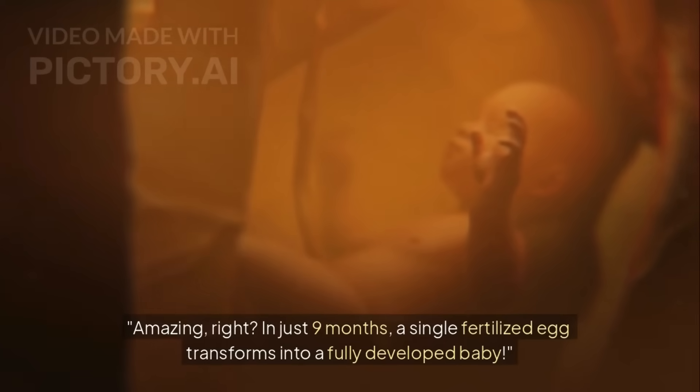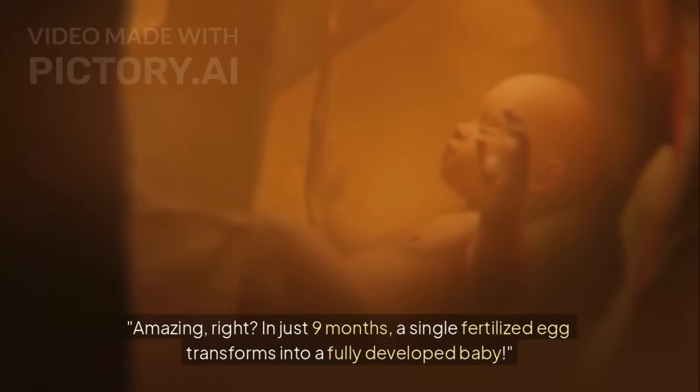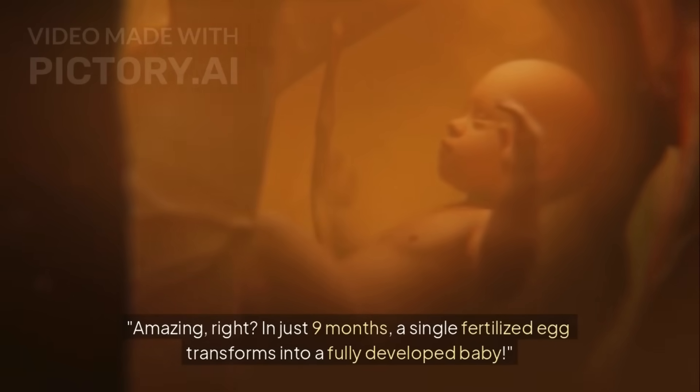Amazing, right? In just 9 months, a single fertilized egg transforms into a fully developed baby.